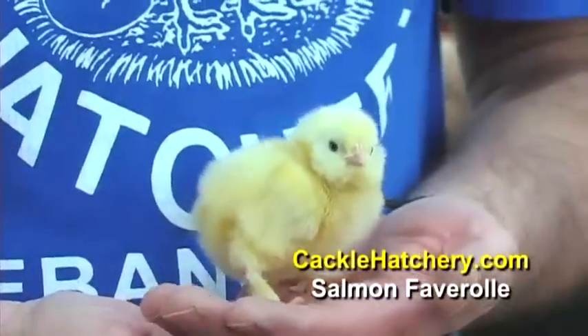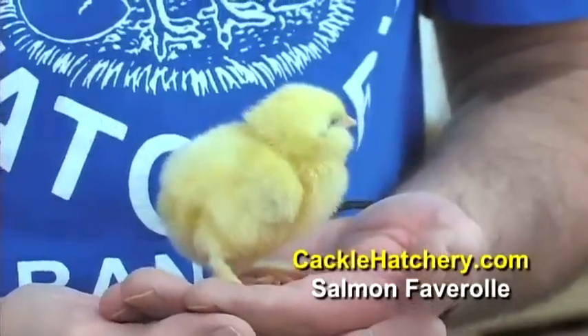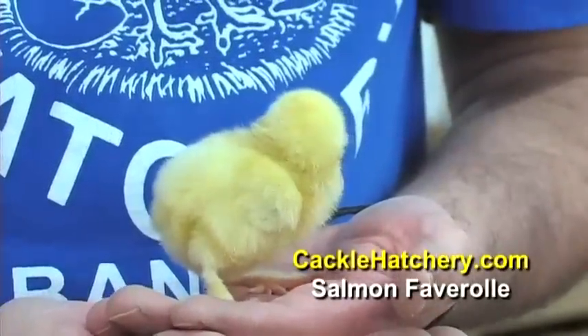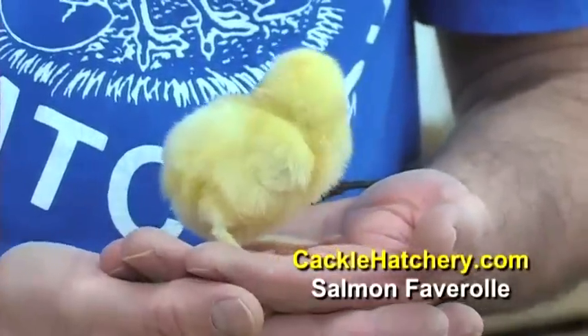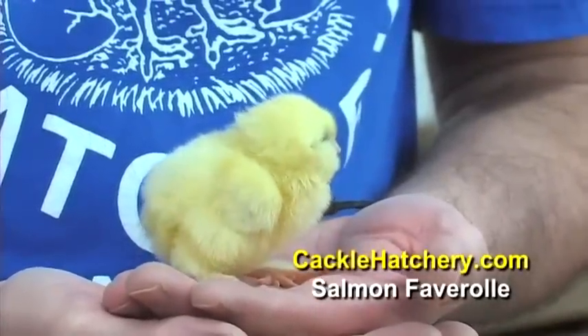This is the Salmon Faverolle Standard Breed. You would show this particular breed in the Continental class. It originated in France. It's a good dual-purpose eating and laying bird.